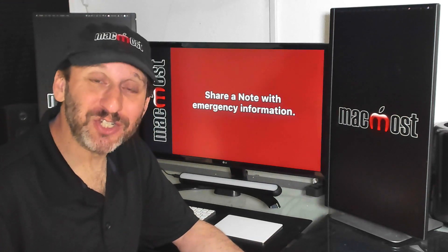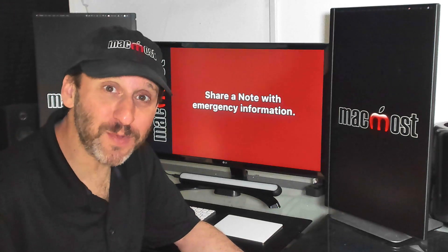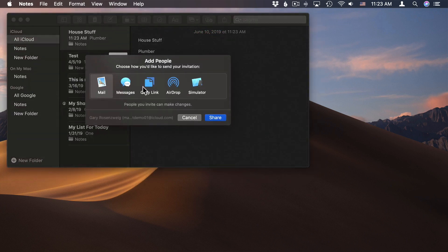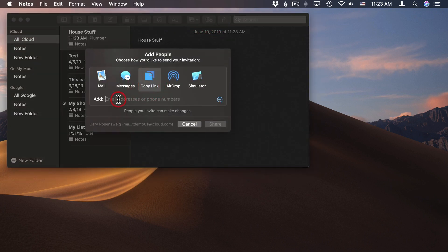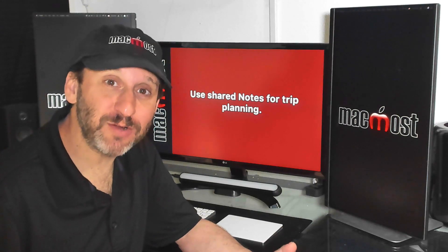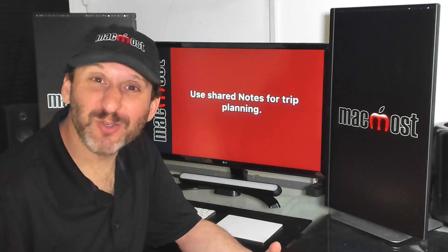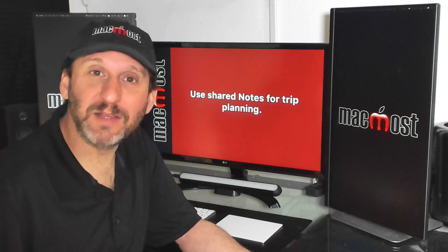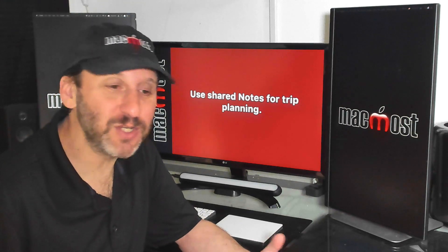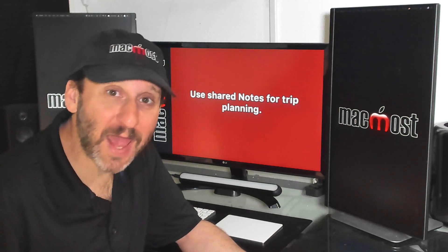You can also create shared notes, which are very useful for a variety of purposes. I recommend everybody have a note with emergency information — things like who to call if there's a problem with the house, the heater, or the plumbing. Shared notes are also great among friends. One way I've used them is for planning a trip — you can put links to restaurants, links to tours, hotel reservations, everything. Everybody can go back and forth, edit, add, and even ask questions inside the note.